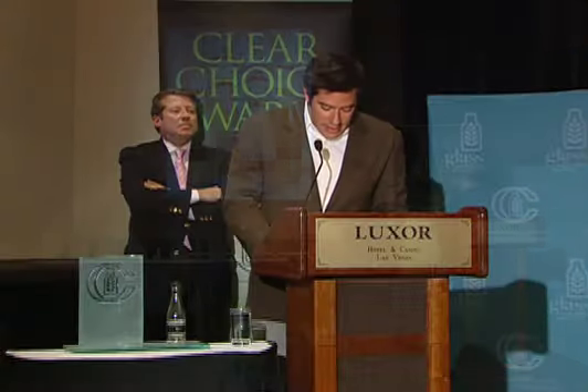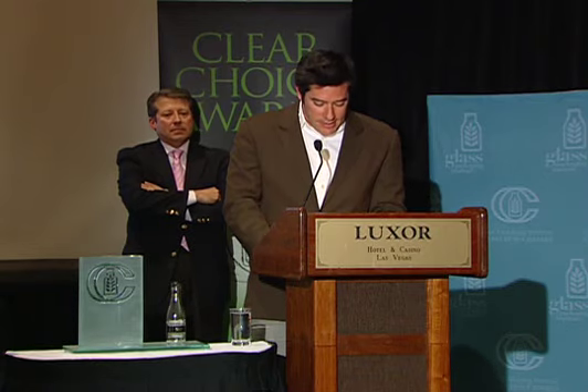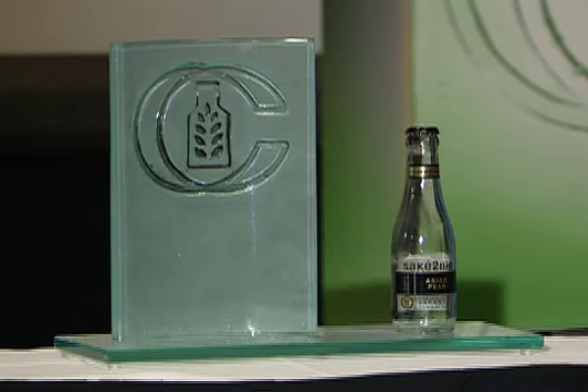On behalf of the entire Saketumi team, I am honored to receive this Clear Choice Award. Our objective was to create a premium product with a premium package, and we could not have done so without a high-quality glass bottle. I would like to thank Vitro and Alpac for supplying our bottles, Spear our PS label supplier, and Michael Osborne Design for their graphic design work.